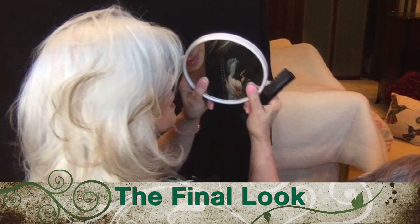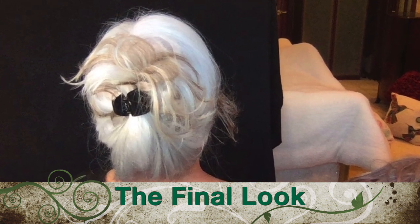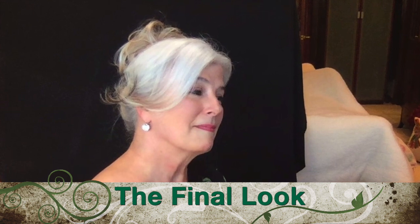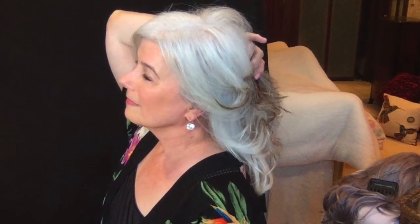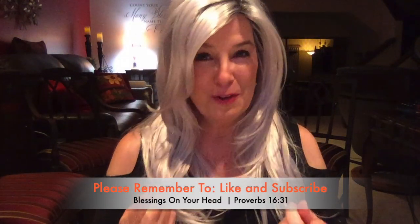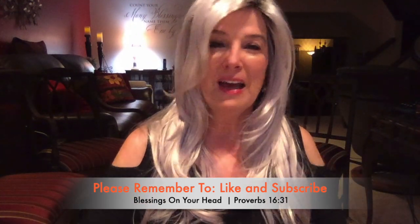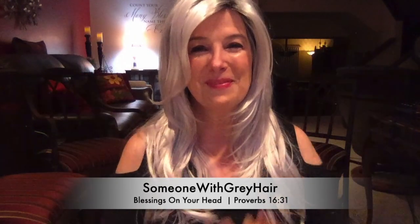And I'll see you next time. In closing, I just want to say take good care of you. Take good care of what's inside of you, and take good care of that crown of glory — let it be a glory to the one who made you. Thanks so much for watching.